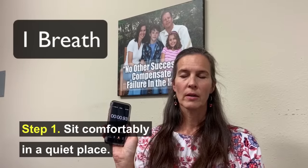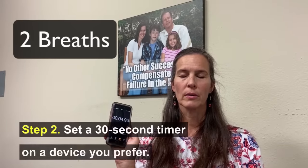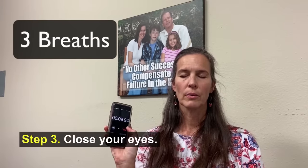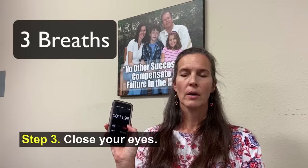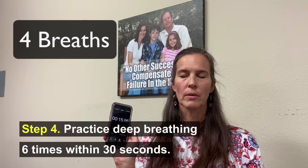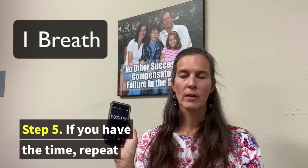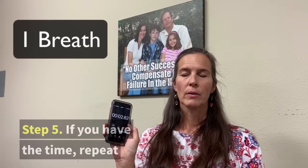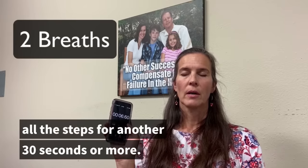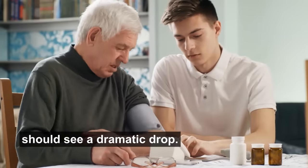Step one: sit comfortably in a quiet place. Step two: set a 30-second timer on a device you prefer. Step three: close your eyes. Step four: practice deep breathing six times within 30 seconds. Step five: if you have the time, repeat all the steps for another 30 seconds or more. Now take your blood pressure again and you should see a dramatic drop.